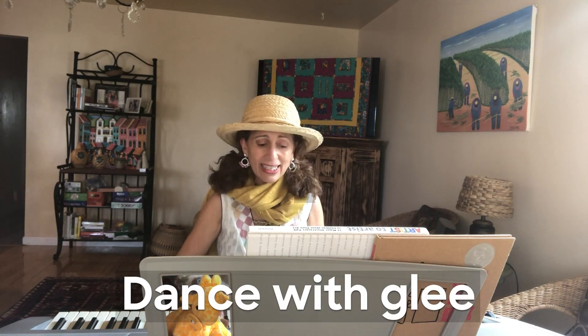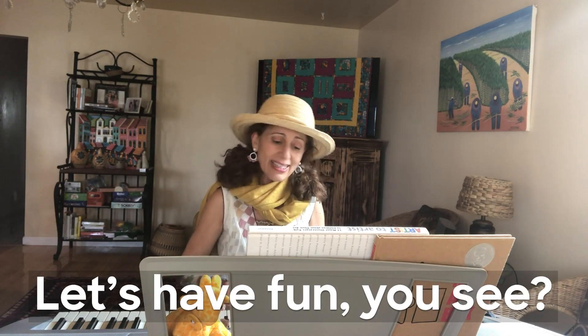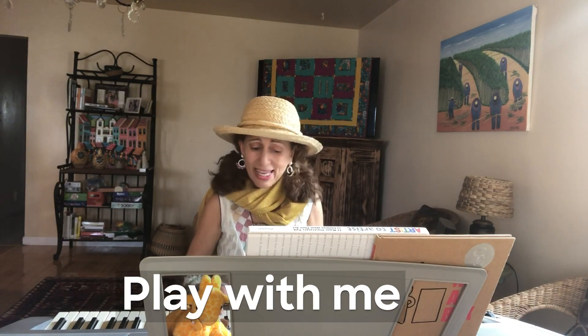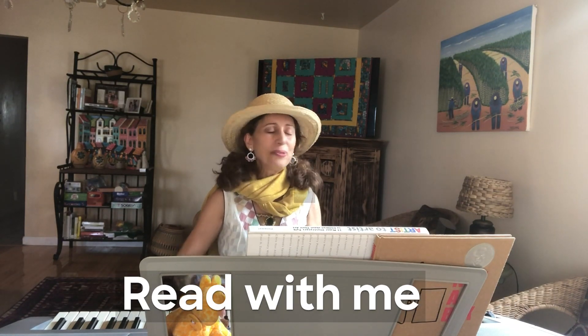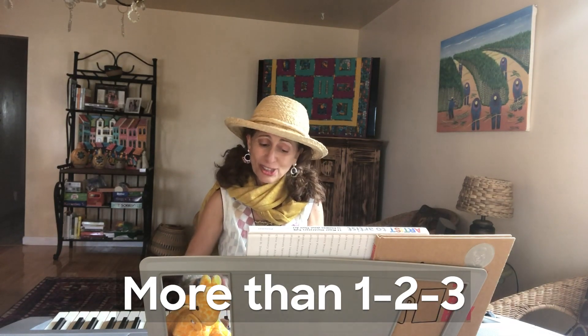Dance with Glee, sing with me. Let's have fun, you see. Play with me, read with me. More than one, two, three.